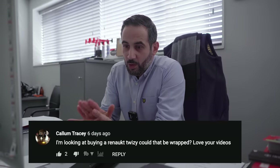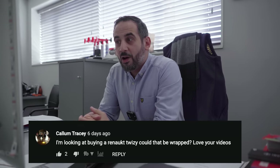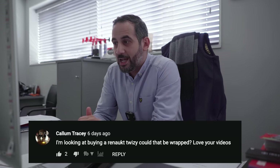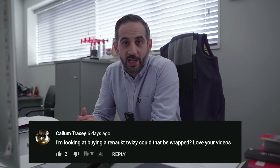Last week we had a question about what do we wrap, and I said anything essentially with four wheels as long as it's a car. This week someone has asked: can I wrap a Renault Twizy? Yes, you can wrap a Renault Twizy — it has four wheels, not a huge amount of panels, but yes, in answer to your question, we can do it.